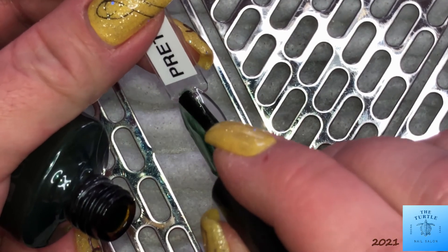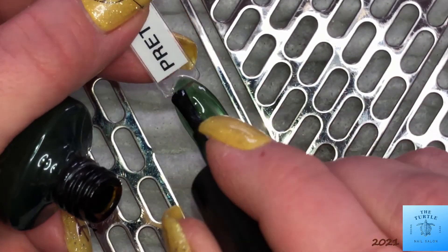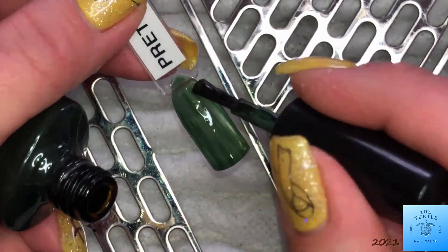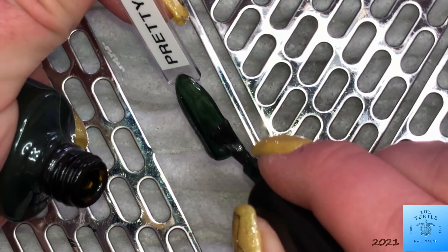This one is Pretty Poison. It is also a shimmery hunter green type of color. If you are a Saskatchewan Rough Riders fan, this will be a great color for you as well.